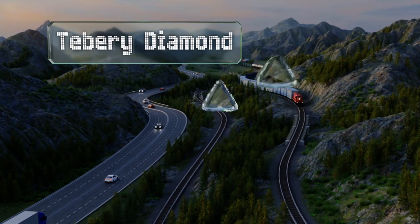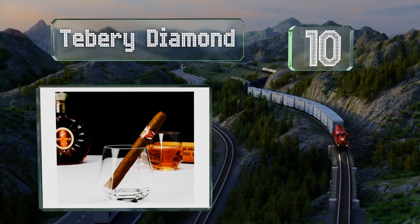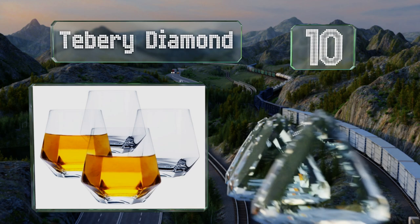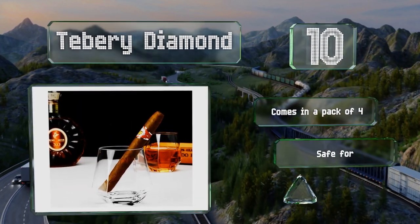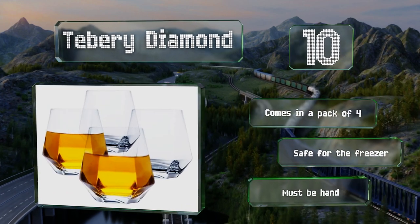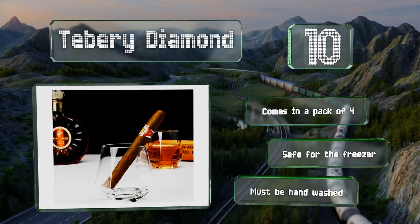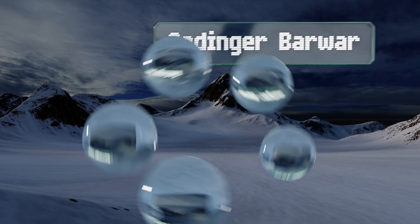Starting off our list at number 10, the Tibori Diamond is a stemless wine tumbler with an elegant geometric shape. It's free of lead and crystal clear with a round polished rim that doesn't feel rough against the lips. It's three and a half inches tall with an 11-ounce capacity, comes in a pack of four, and is safe for the freezer, however it has to be hand washed.